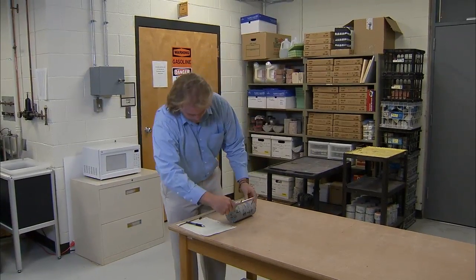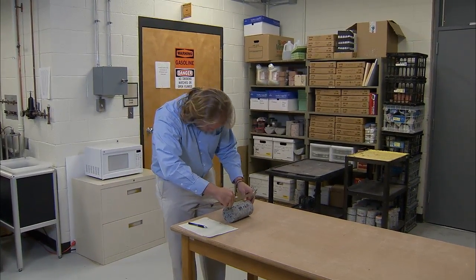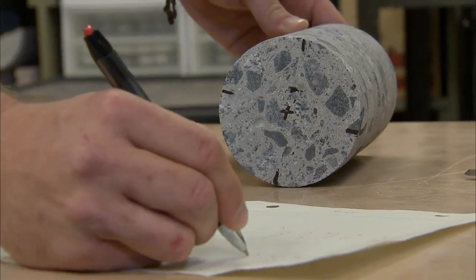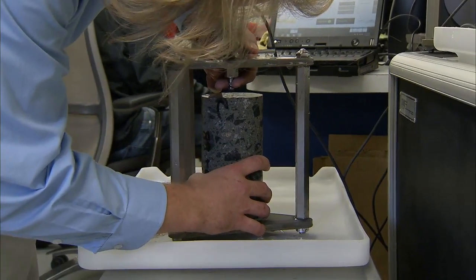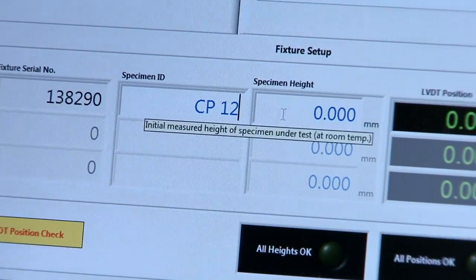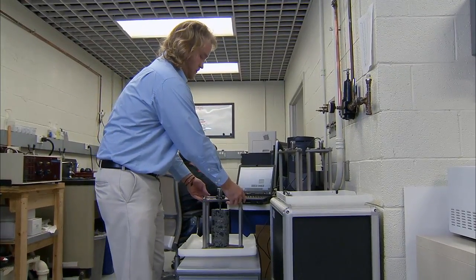Our first step, once we receive our test specimens from NCDOT, will be to cut our specimens down to the appropriate length. For this test, we're cutting them down to 7 inches, plus or minus 0.1 inch. We will then submerge them in water for a period of 24 to 48 hours. We will then load them into our fixture. I input a few key parameters into the program — mainly the location of the core, the core ID, and its measured length — and then submerge the fixture into our water bath.